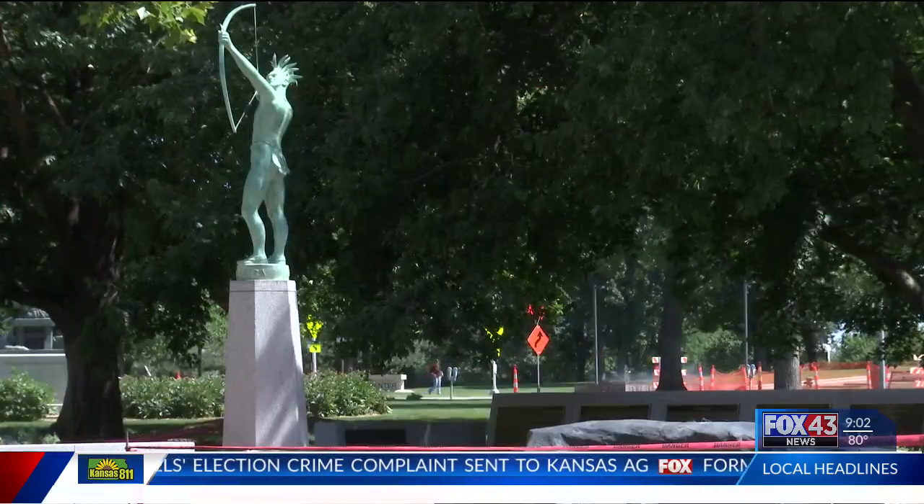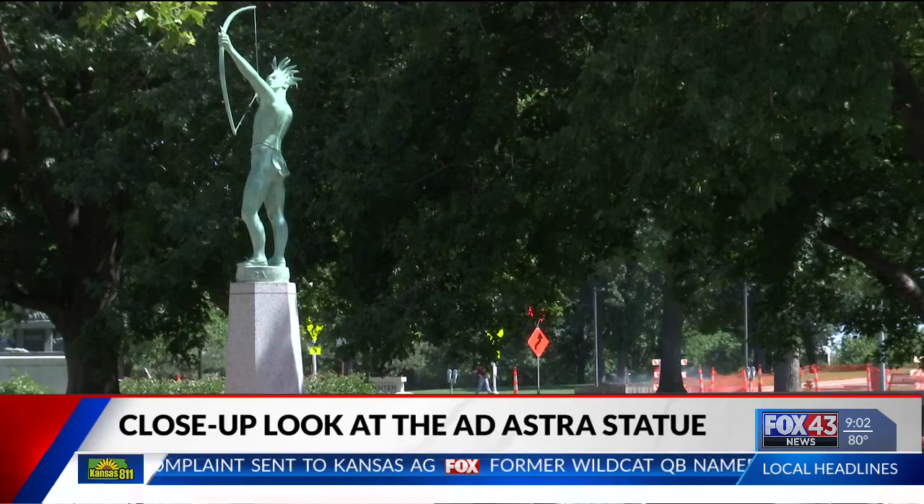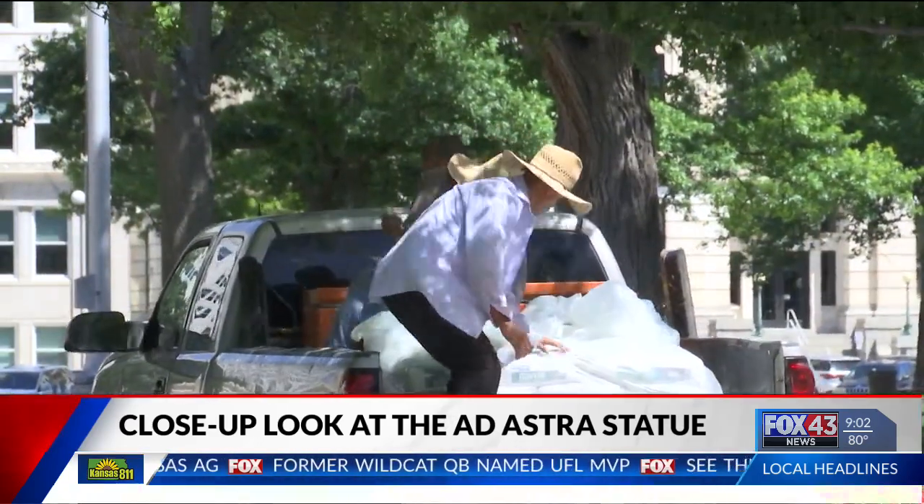Well, if you've ever wanted to get a better look at a sculpture that sits at the top of the Kansas Capitol, a new version is now available to see up close and personal. Today, workers placed a replica of the Ad Astra statue in the southwest lawn of the Statehouse.